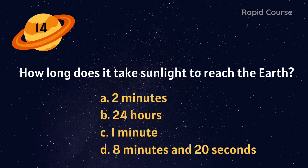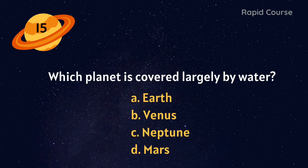How long does it take sunlight to reach the Earth? 2 minutes, 24 hours, 1 minute, or 8 minutes and 20 seconds? 8 minutes and 20 seconds. Which planet is covered largely by water? Earth, Venus, Neptune, or Mars? Earth.